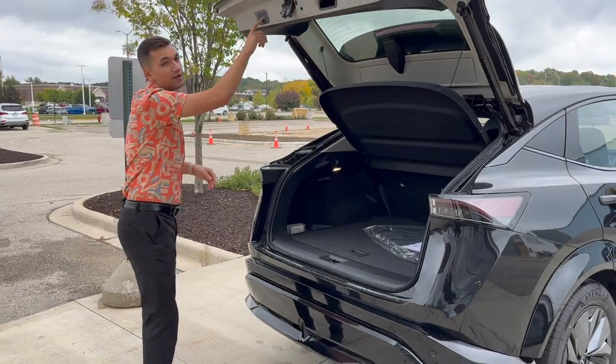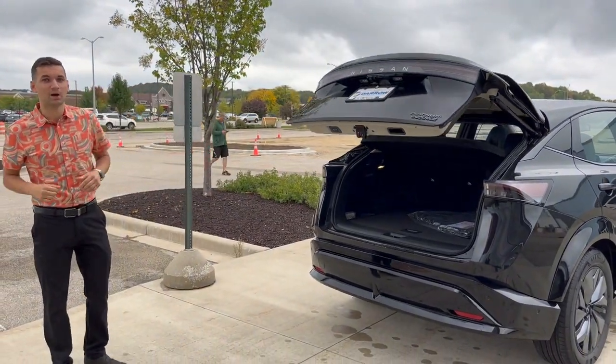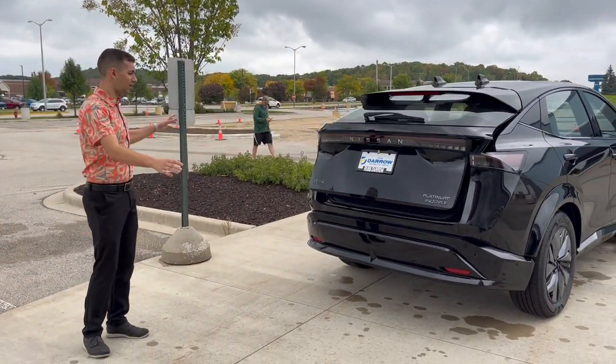We've got two buttons up here — if I hit this lock button, what's nice is the car's turned off with the keys in my pocket, and it will close and lock all four doors right from the trunk area.